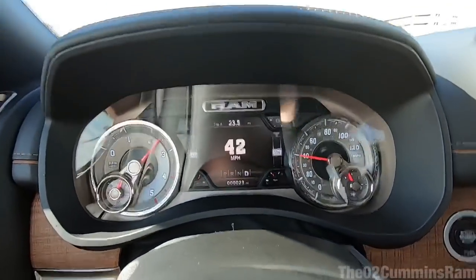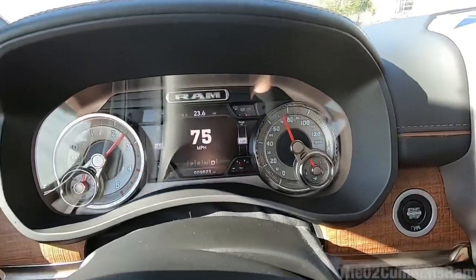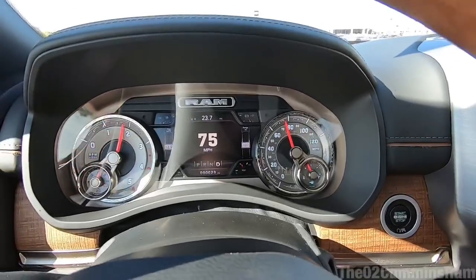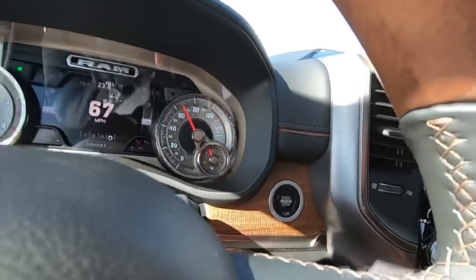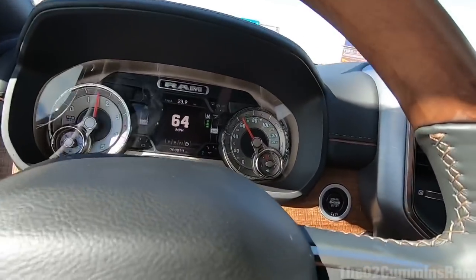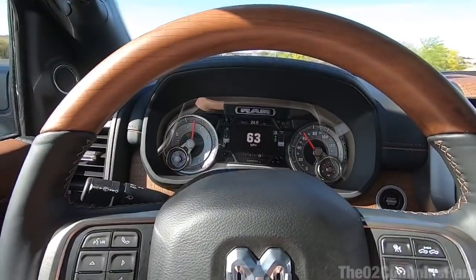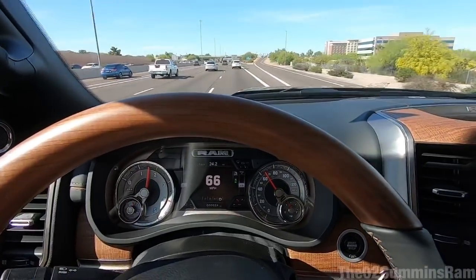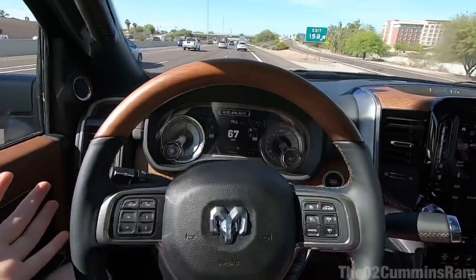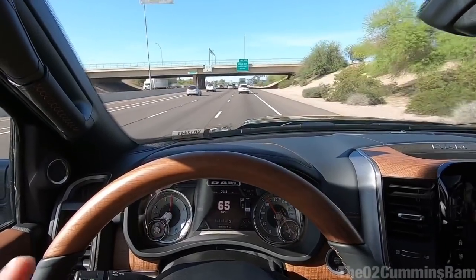I'll do a full throttle acceleration now. That got to 80 — it's still a big truck so it takes a little to get up and go, but cruising down the road is extremely nice. Now here's the adaptive cruise control — I can set it to 75 miles an hour and it keeps the distance from the vehicle in front of me. I can shorten the following distance too. I'm literally just sitting back and the truck is maintaining the gap automatically.